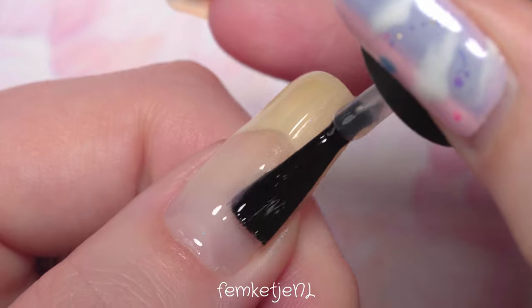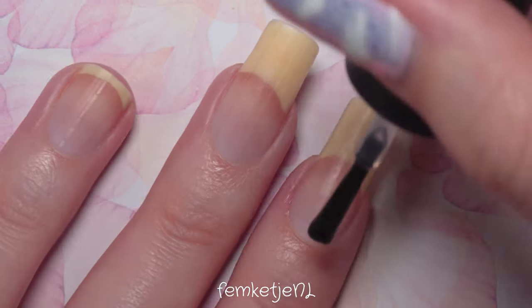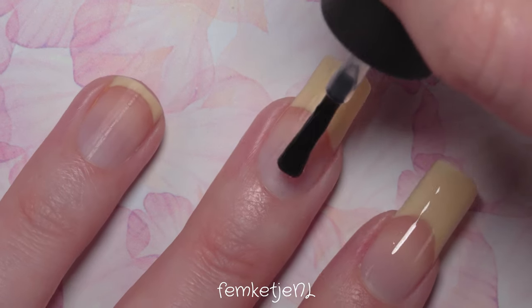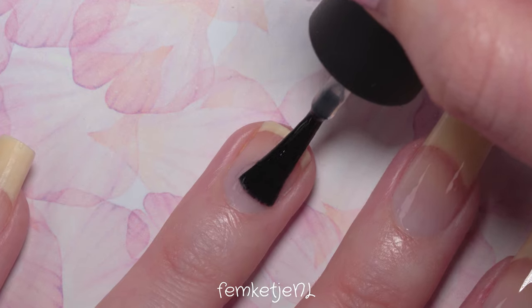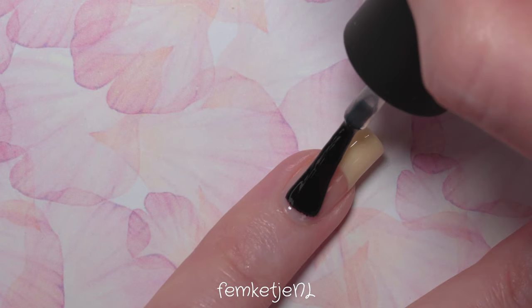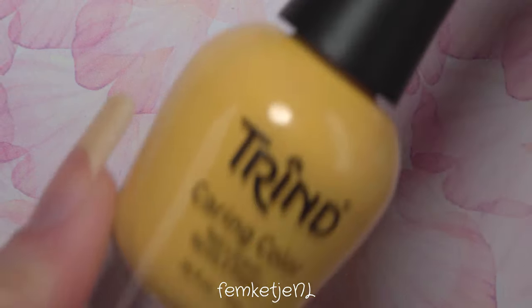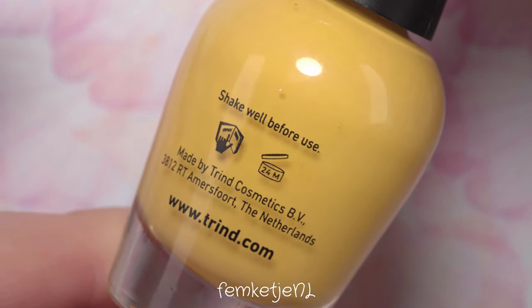I'm using my all-time favorite base coat — I've been raving about this one for months and I still really love it. It's the base coat by PJR Care Nail Polish. It dries super fast and takes care of any staining that might happen with a really pigmented polish. The polish I'm using today is very pigmented — it needs two coats to become completely opaque — and there is a lot of yellow pigment in there. Yellow is one of those colors that can stain a ton, so I needed to be sure.